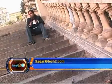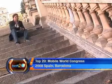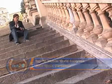Welcome back to TechTube. The top 20 cell phone countdown from Mobile World Congress continues. Let's see the hot cell phone launches from number 12 to number 6.